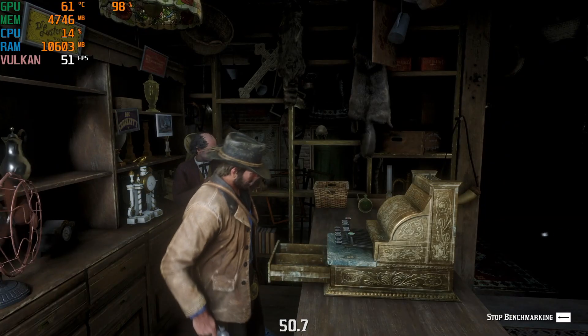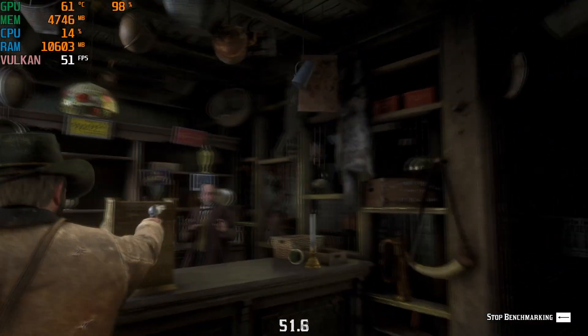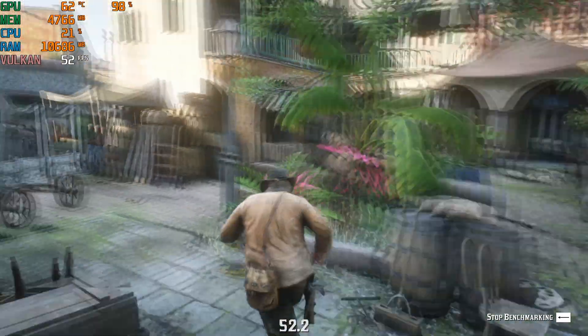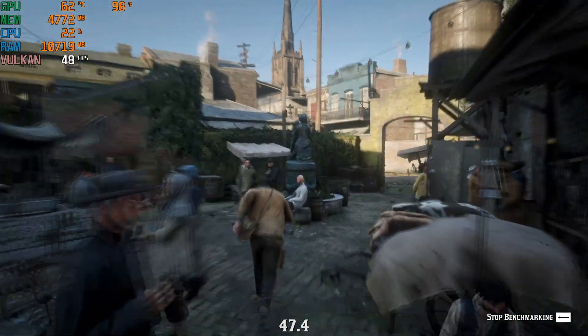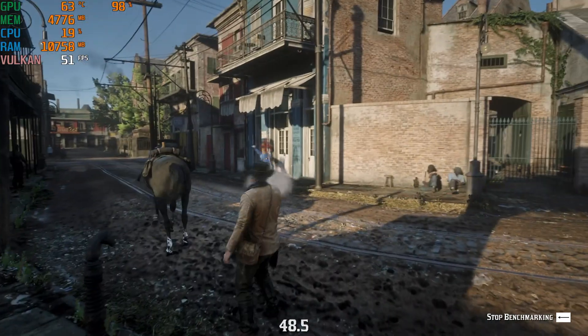Starting out I took a look at Red Dead Redemption 2 at 1080p with the max settings and this old boy puts up a pretty solid performance, staying really close to the 60fps mark. We do see quite a few dips but I think if you tinkered with the graphics settings just a bit you'd get a fantastic looking 60fps 1080p experience.